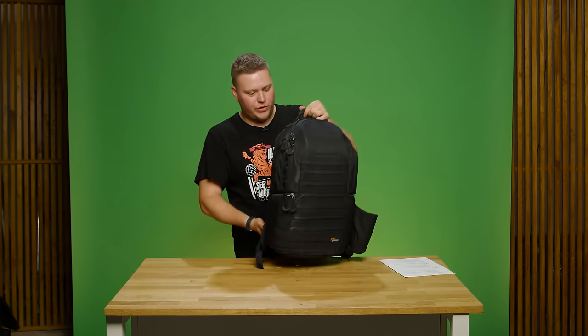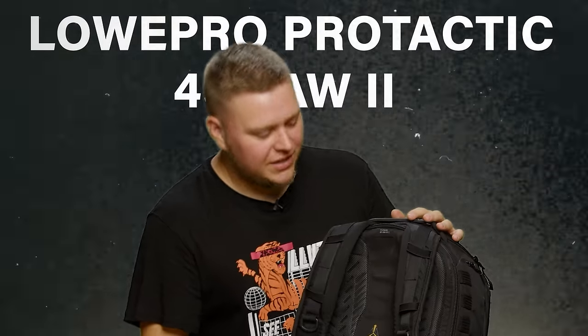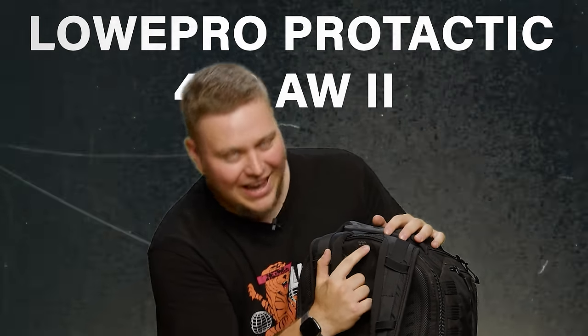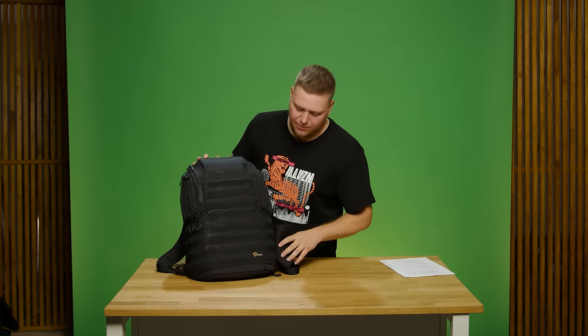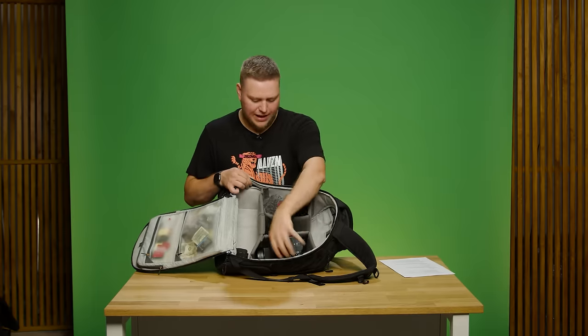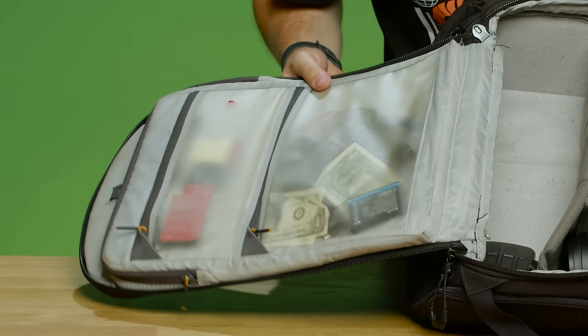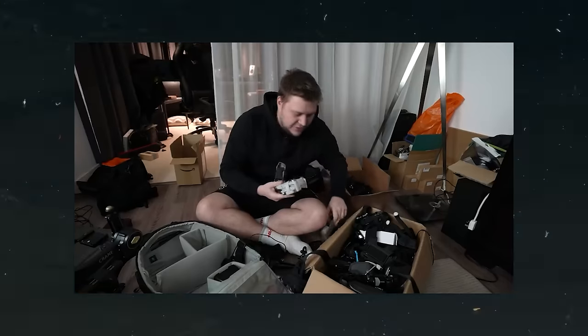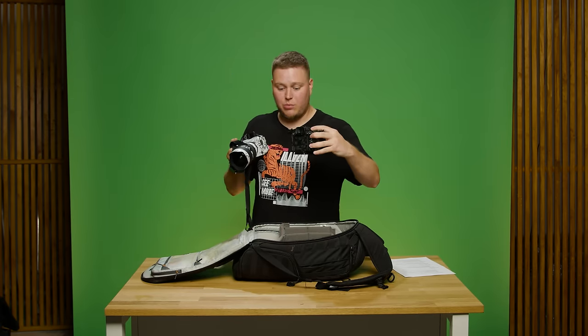When it comes to on-the-go shoots, this is the type of backpack I'd usually have on me — from a company called LowPro, the Protactic BP450AW2. This goes through the trenches with me. The reason I like this backpack is because it has so many compartments and I can fit a lot in here: a lens here, a camera there, and plenty of zips at the back for miscellaneous things. Depending on what type of shoot I'm doing, I could carry anything from one to three cameras in this bag.